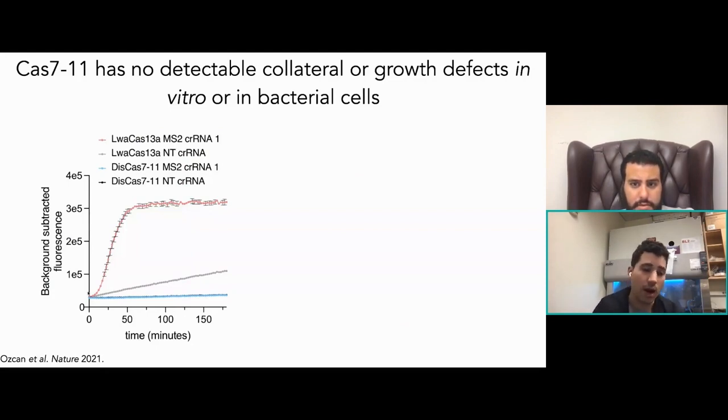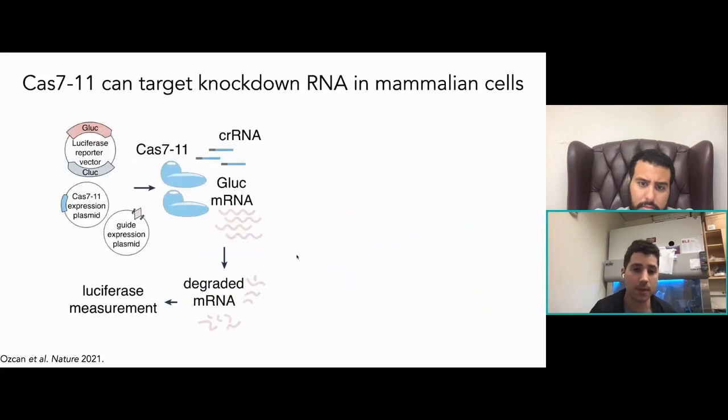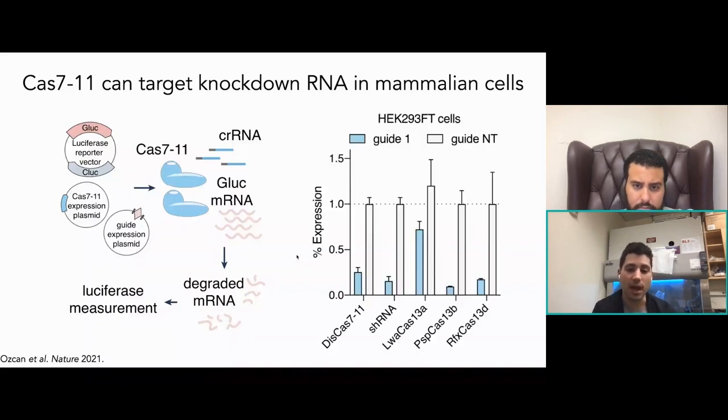We showed that Cas711 is a programmable RNA-targeting system with no collateral activity. When we graph collateral activity, you can see the fluorescence buildup from collateral cleavage with other enzymes — but there's no effect from Cas711. In bacterial cells, when you target a transcript like RFP with Cas13, you reduce bacterial growth rate — it's toxic and a programmed cell death mechanism. You don't see this with Cas711. Taking it to mammalian cells, using two luciferases, we showed Cas711 gets comparable or better on-target knockdown compared to RNAi.